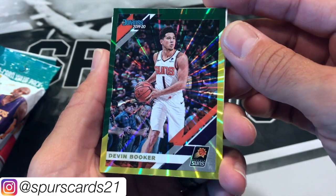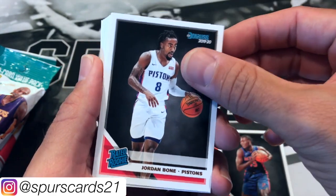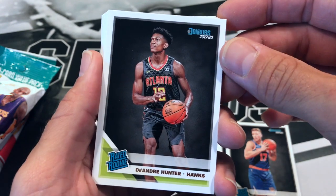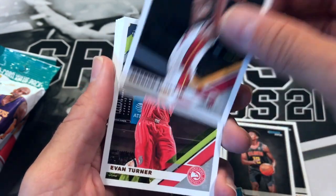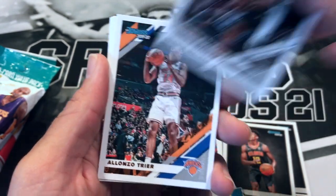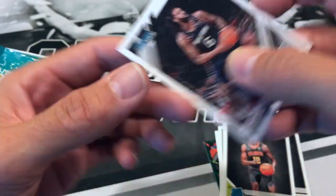Devin Booker Green and Yellow Laser — nice. Reddish rookie, Jordan Bone rookie, Cam Reddish, Ignas Brazdeikis — this'll be the Hawks pack. De'Andre Hunter, Derek Favors, Jonathan Isaac, Derrick Jones Jr., Evan Turner, Andrew Wiggins, Lonnie Walker — no longer with that hair — Alonzo Gee, Bradley Beal, Joel Embiid, Justise Winslow, and DeAndre Jordan.